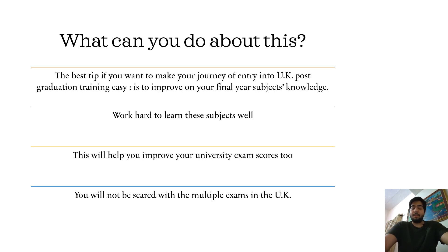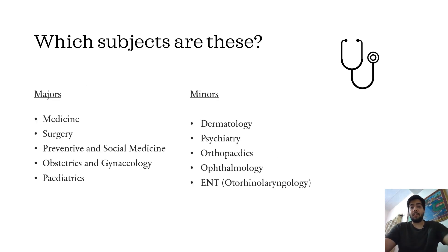At the same time, it will make you very confident about facing multiple exams in the UK, and you'll be much less scared. The subjects I'm talking about include majors like Medicine, Surgery, Preventive and Social Medicine, Obs and Gynae, and Pediatrics. Apart from these, they include minor subjects: Dermatology, Psychiatry, Orthopedics, Ophthalmology, and ENT.